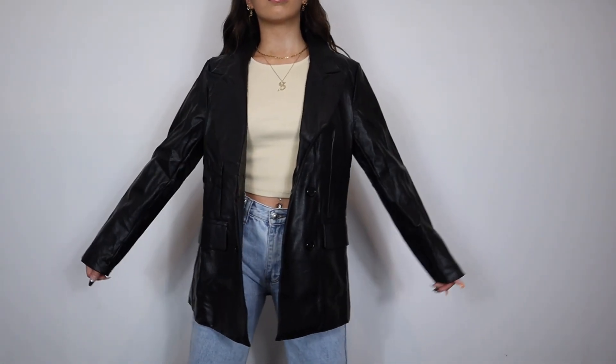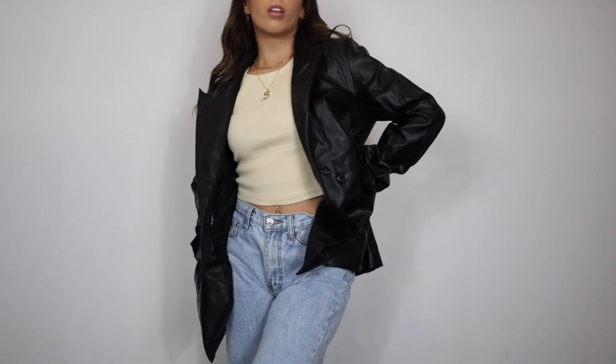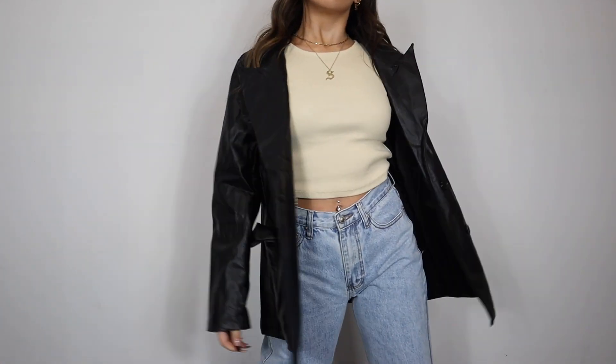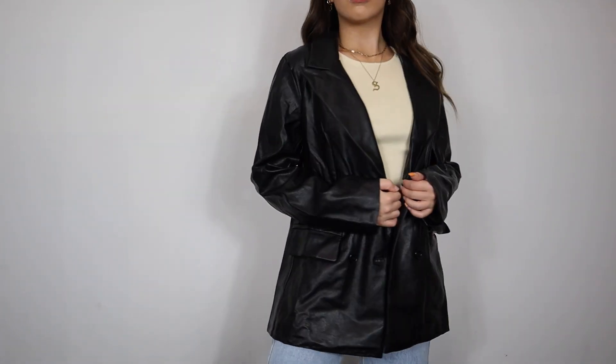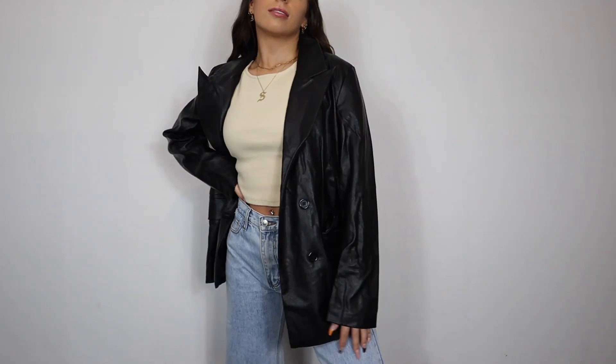The next thing I picked up is a winter essential — it is a faux leather blazer. This is everything; I'm going to be wearing this non-stop. If you need a blazer, specifically leather, which is super trendy for winter, this is the one. The quality is amazing — it feels soft and thick. It's genuinely a good enough thickness that it's like jacket material; it would absolutely keep you warm, especially layered over a sweat set.